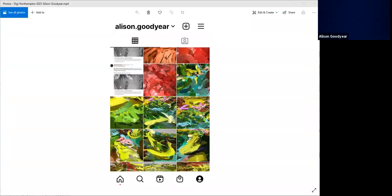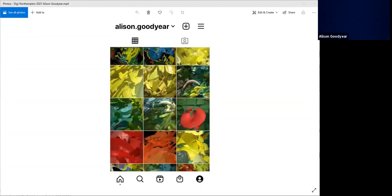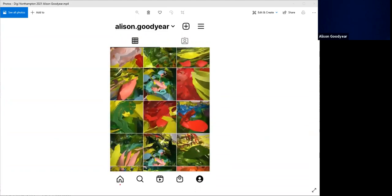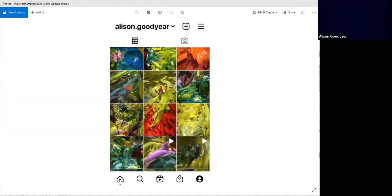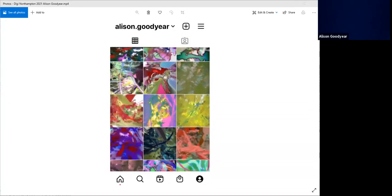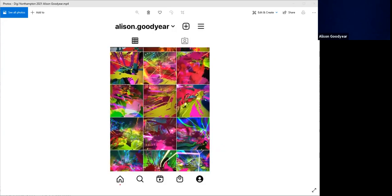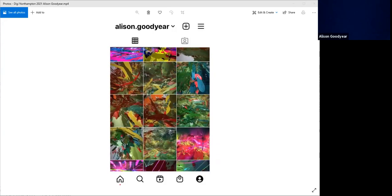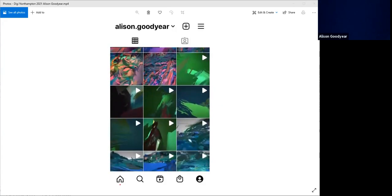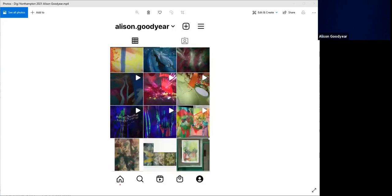Without a physical studio space I made a concerted effort to grow my presence on social media. This allowed me to get the work out there, make contact with fellow practitioners, gain commissions, and connect with audiences. Social media has become an extension of my virtual reality studio — a place to test things and get feedback, which is crucial when you don't have a physical studio.